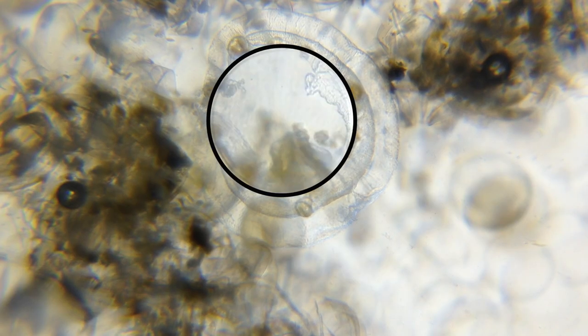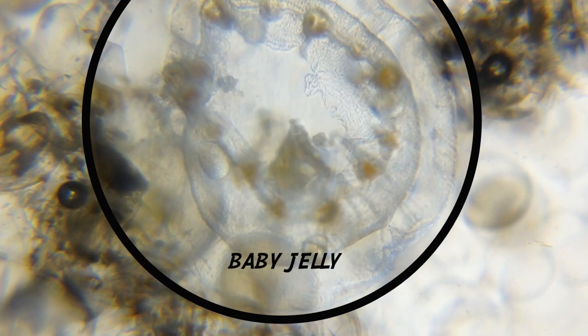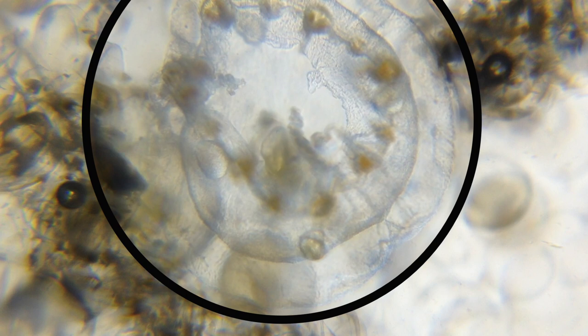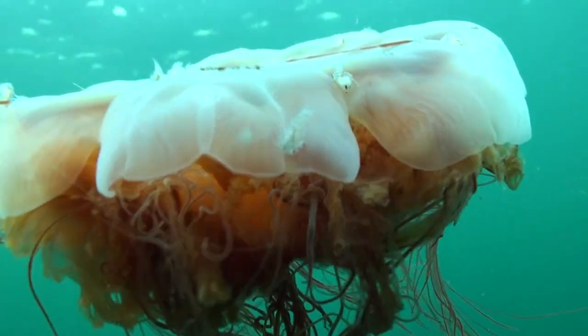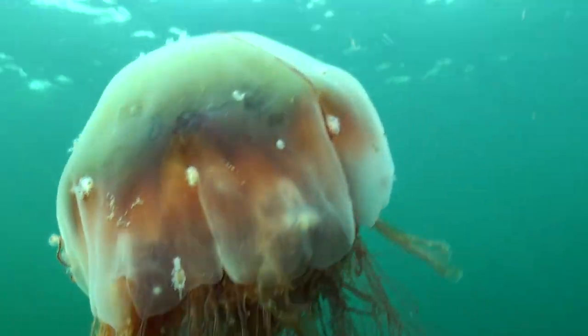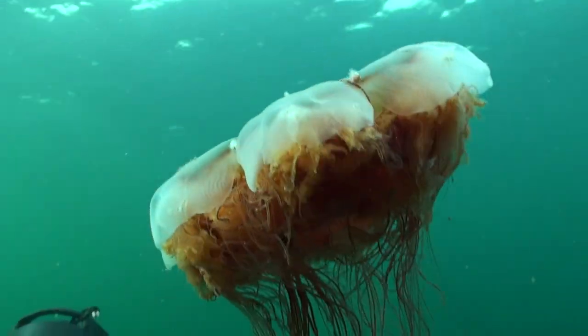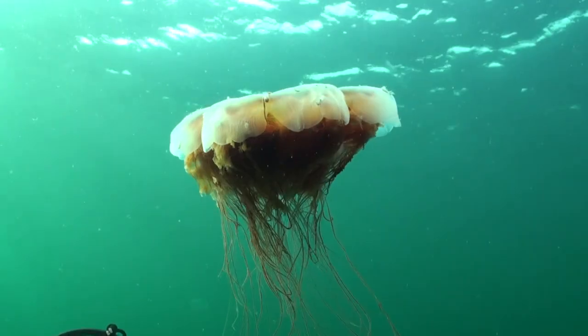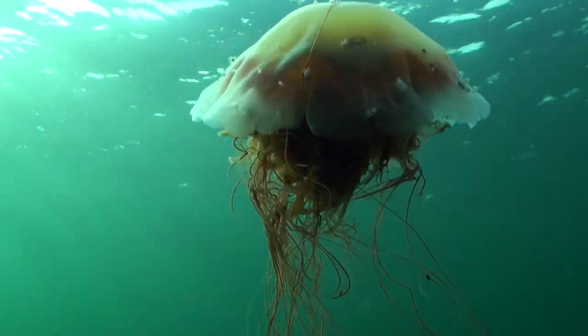The larvae that survive the harsh winter months feed voraciously in the spring as warmer weather encourages plankton growth. As the jelly grows, it can add smaller jellies and small fish to its diet. The summer is the time for serious growth, and divers will find the largest lion's mane sea jellies in the autumn. The adults die in the winter, possibly because of rough seas and a reduced food supply.